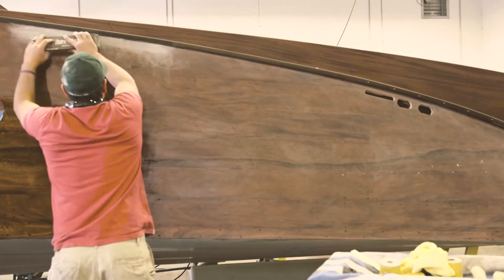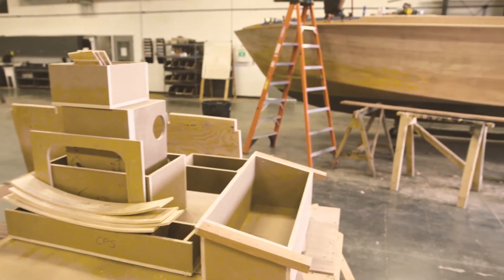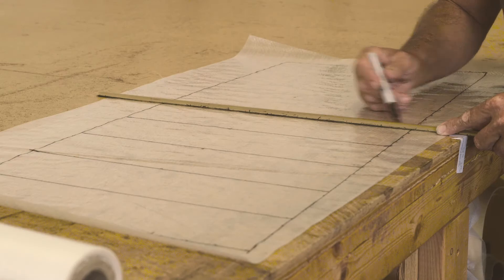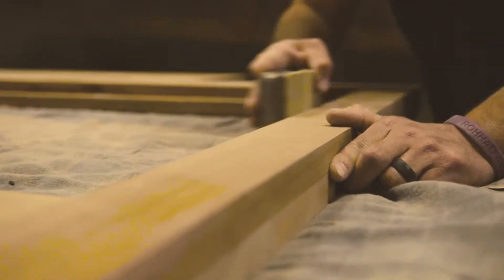One thing I love about what we do at Stancraft in particular is it's still handcrafted from day one to the last day. They're hand drawn, hand lofted — there's no computer aided in what we do. We can all relate on this one topic of wood boats, the craftsmanship and what they are.